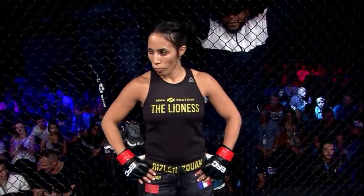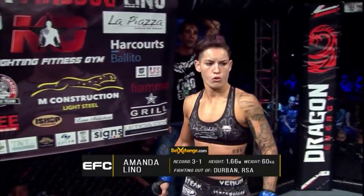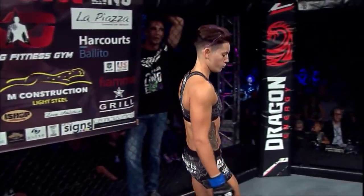And now her opponent, standing across the hexagon and fighting out of the blue corner: she is a mixed martial artist with a professional record of three wins and one defeat, standing 1.66 meters tall, weighing in at 60 kilos, fighting out of Durban, South Africa. She is the reigning undisputed EFC Women's Flyweight Champion of the World — Amanda 'Mad Dog' Leno!